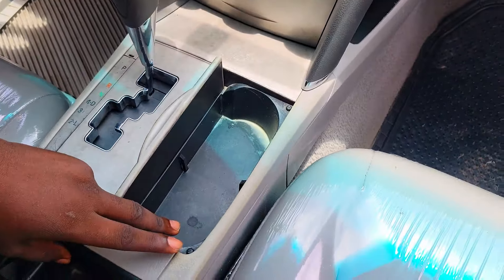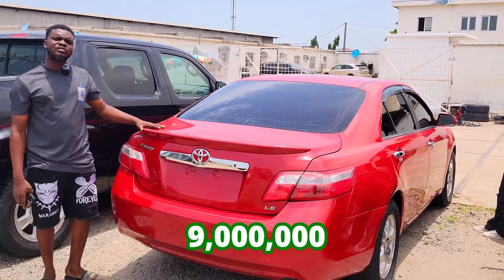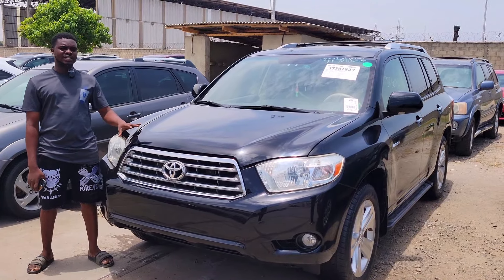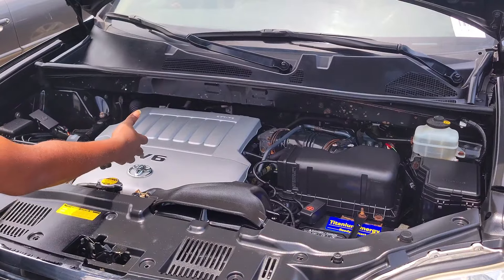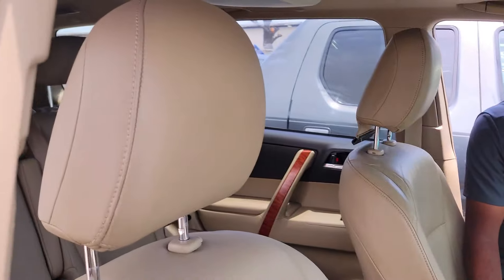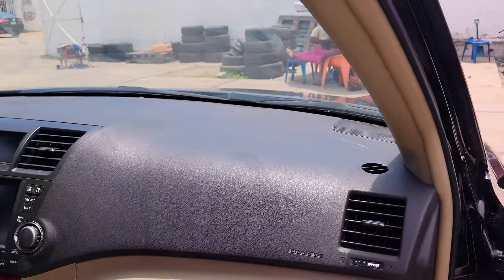Foreign used Toyota Camry 2008 model, upgraded to 2010 from the lights, as you can see. Four-plug engine. These are the interior of this foreign used Toyota Camry — very clean dashboard, unfolded. You can see the AC vent, the sun system, and it also has button controls on the steering.